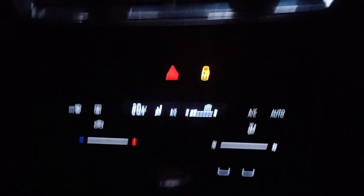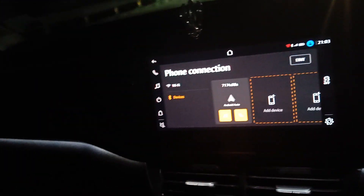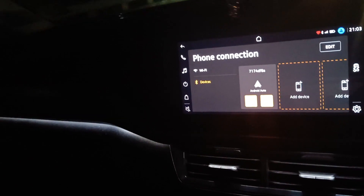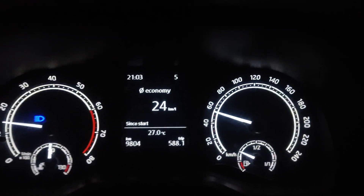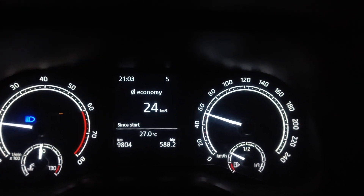Many people say that the AC is off and that's why the mileage is high, but yes — if you are driving on a highway, the AC does not make much difference to the mileage. So my AC is on and the average of 24 km per litre is achieved, and the car is running with a lot of stability.